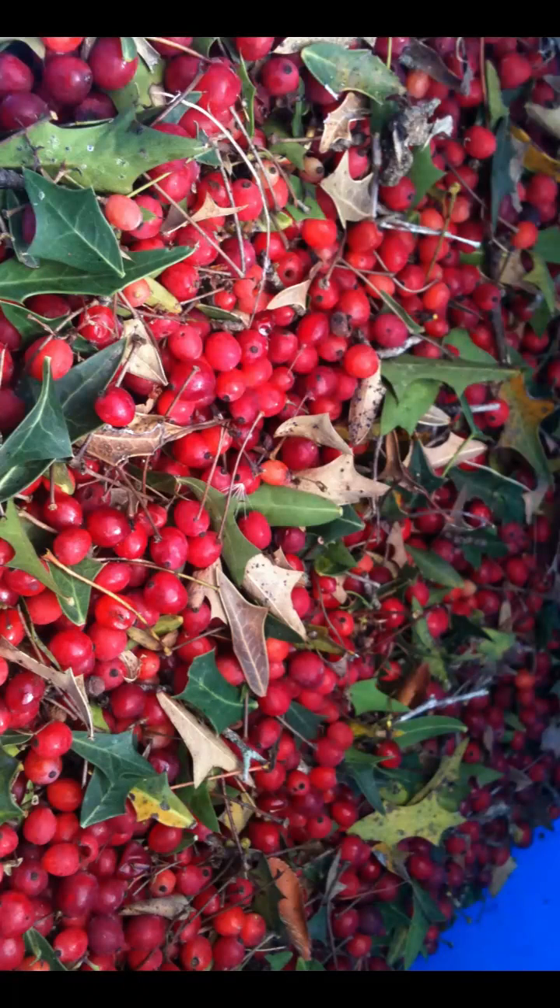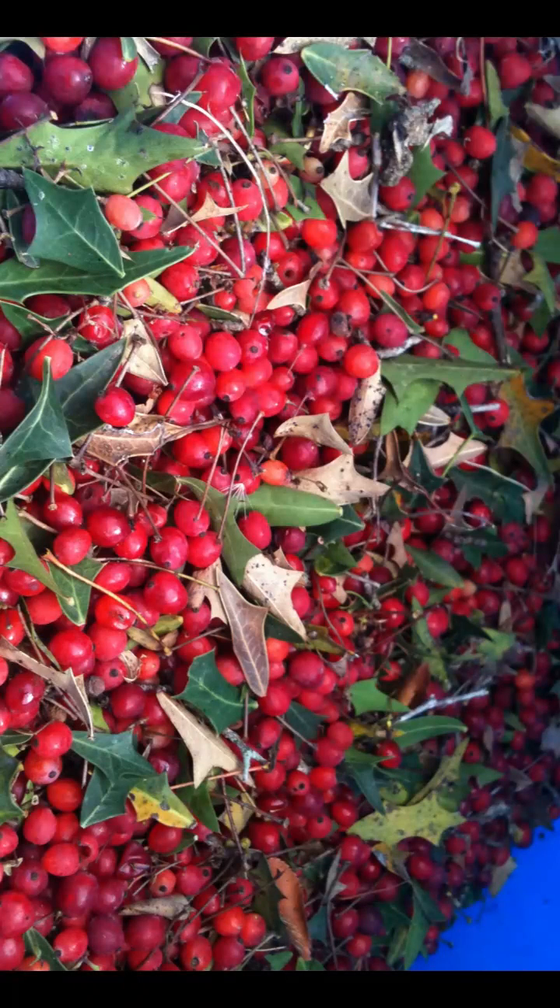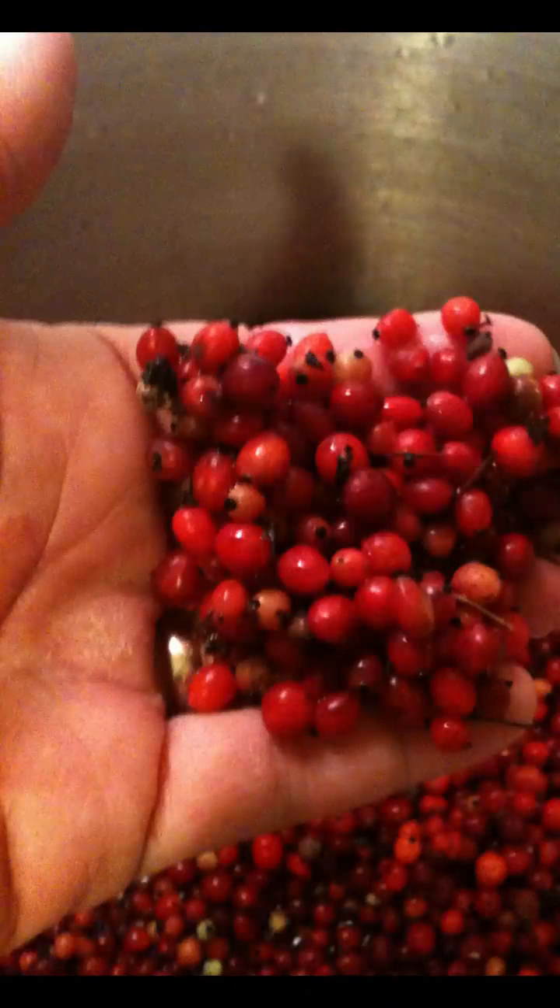Agarita's blooms ripen into small bright red berries in April or May, providing food for birds, possums, raccoons, and even humans — if you are patient enough to gather the number of tiny berries that it takes to turn into tasty jelly.